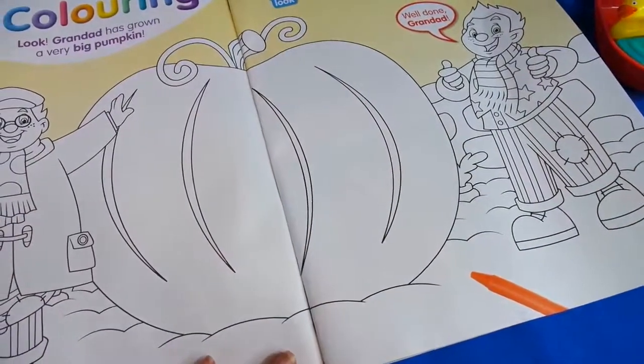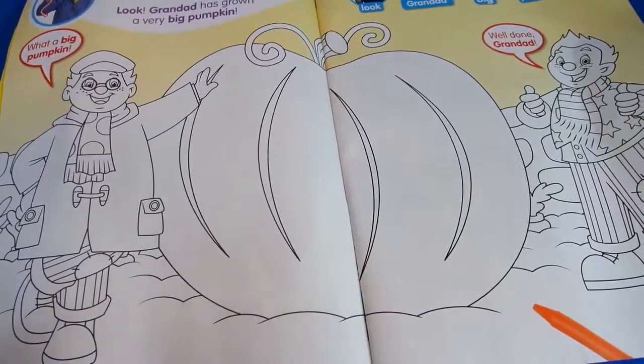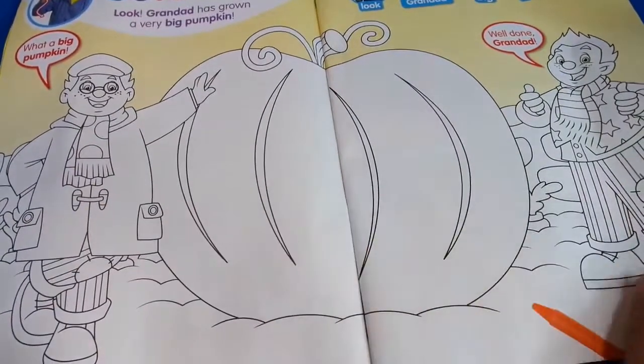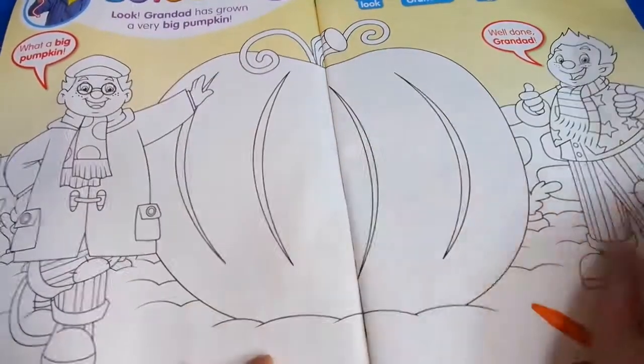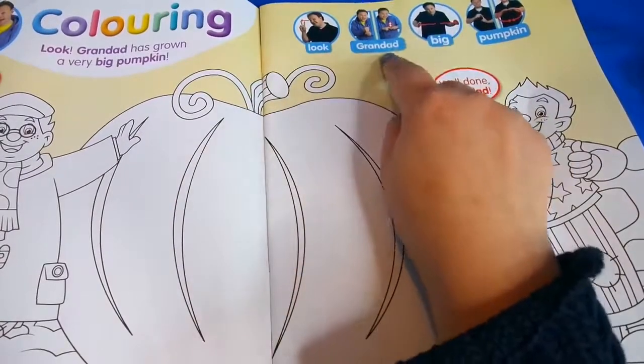And then the next page is a colouring-in page - you can see Granddad has grown a very big pumpkin. What's cool about this is that it's very, very big, so it's great for younger children to colour in. And look, we're learning some more sign language - we've got 'look', 'Granddad', 'big', and 'pumpkin'. That's so cool, I think I'm going to go through this later.